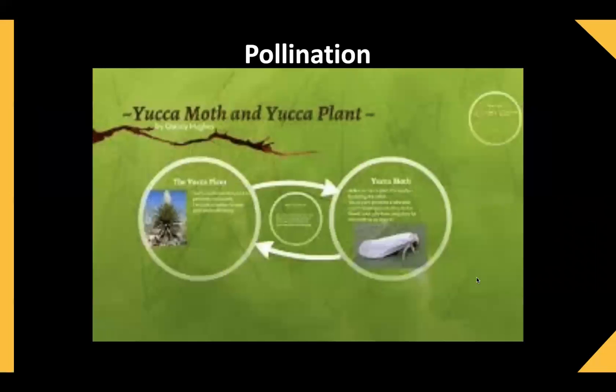The yucca moths have a relationship with the plants where they pollinate the plants and they also eat and thrive off the nutrition from that.